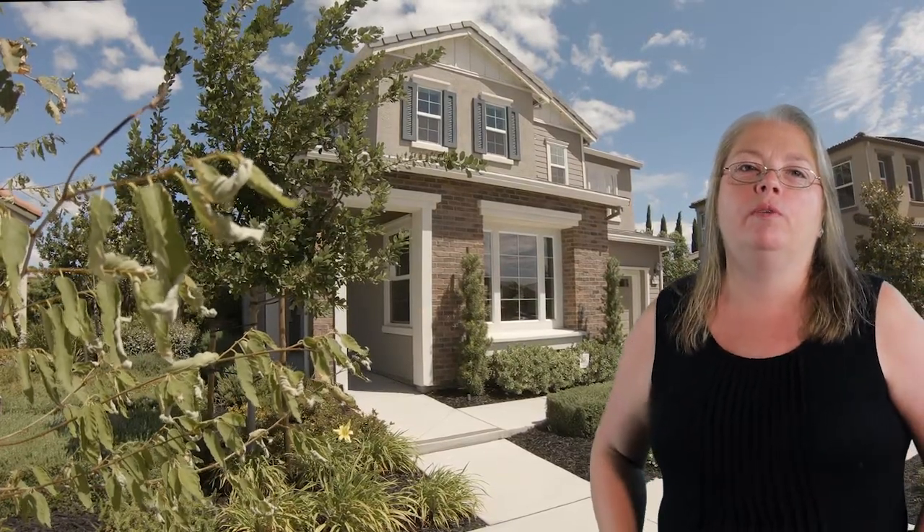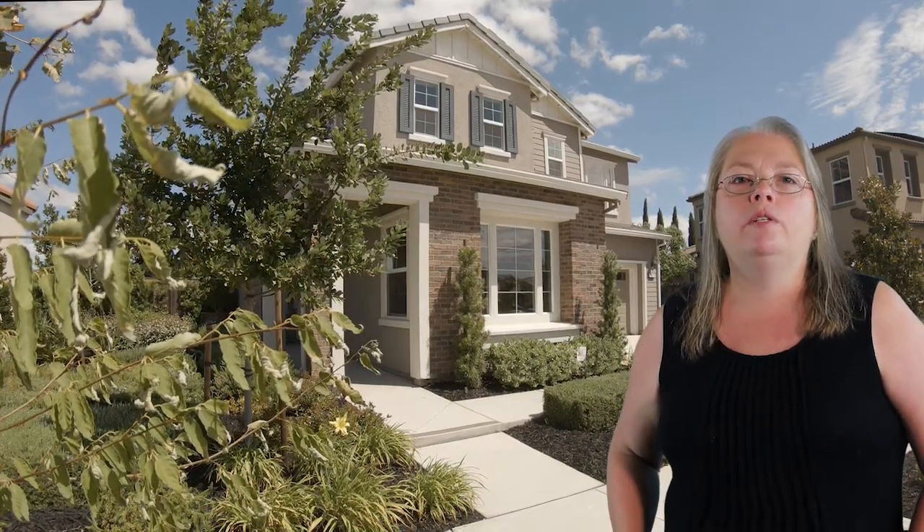Here on Lilac Way is this stunning model home with four bedrooms and three bathrooms. It has over 2,900 square feet. The two-car garage includes a loft space. The charming entryway opens to the dining room and flows to the spacious great room.